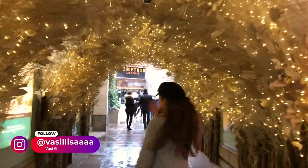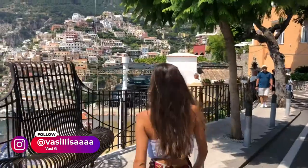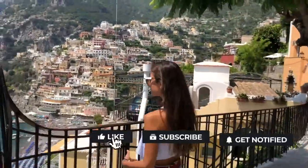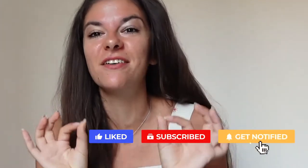Hi curious gang! Welcome or welcome back to my channel, and if you're new here I'm giving you a very warm hug. My name is Fassi, I live in London but I also love traveling, and if you want to see more content around these topics don't forget to like this video and subscribe.